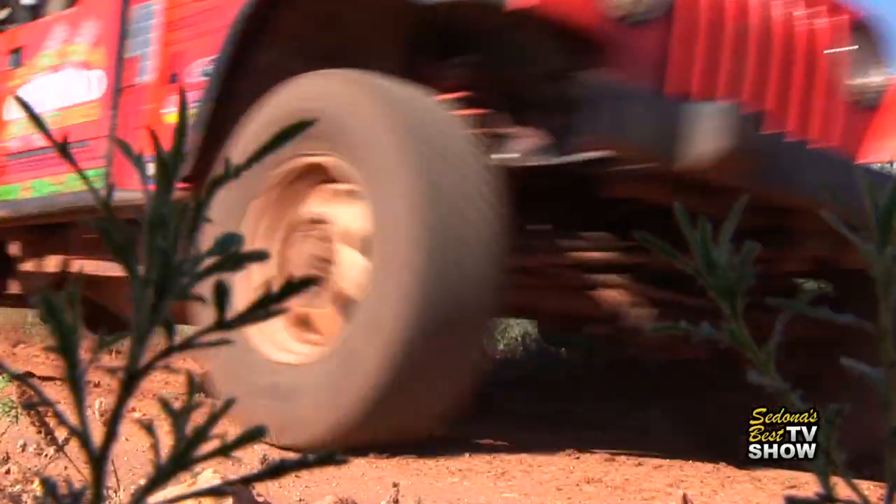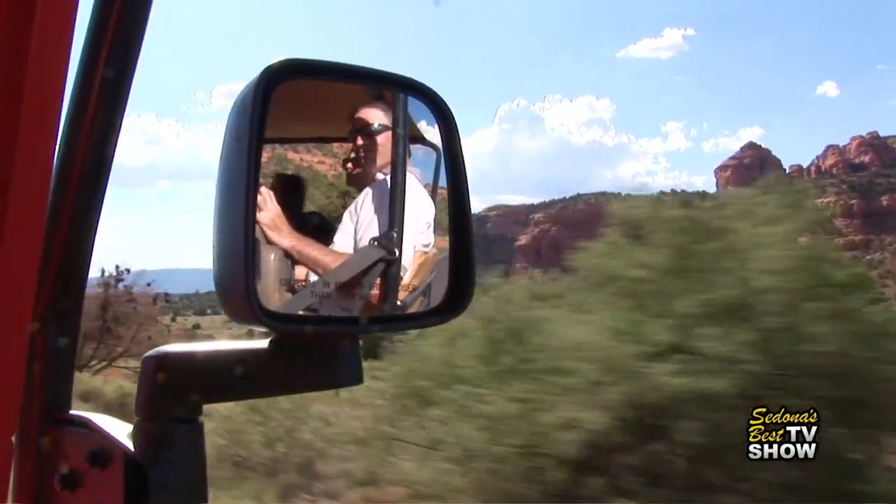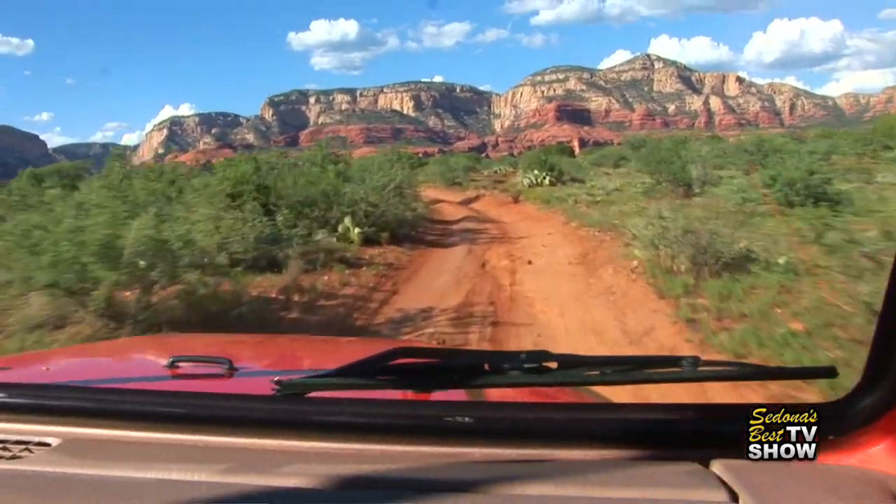It tasted so good that I had to buy a bottle. See Sedona like few ever get to do. If you're definitely looking for that Sedona experience to be up close and personal with the red rocks and the nature that they have out here, it's the best way to go. Kids are having a blast with it. Awesome views.